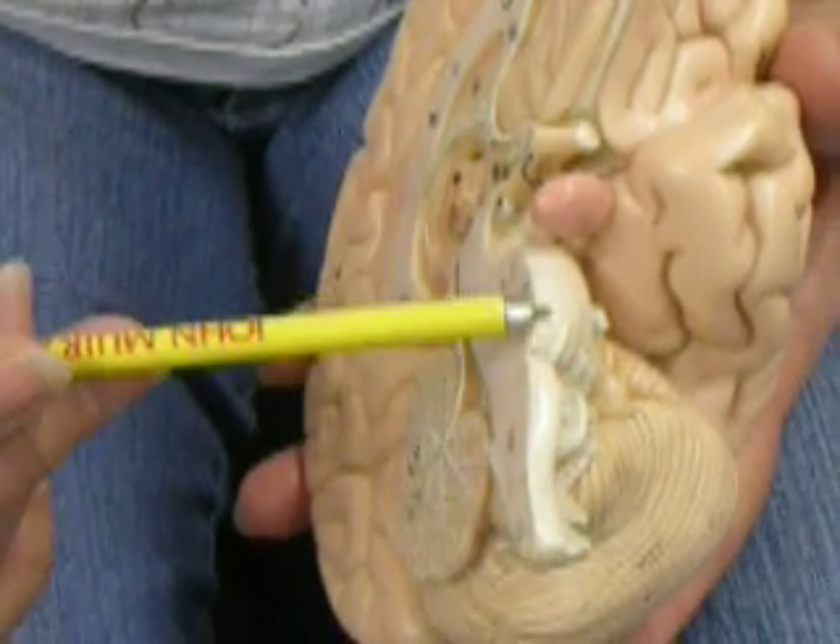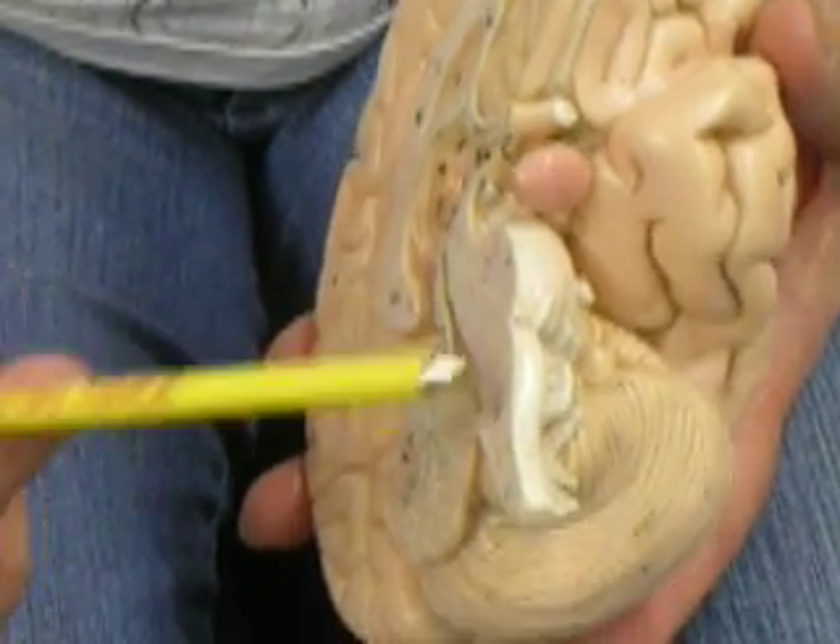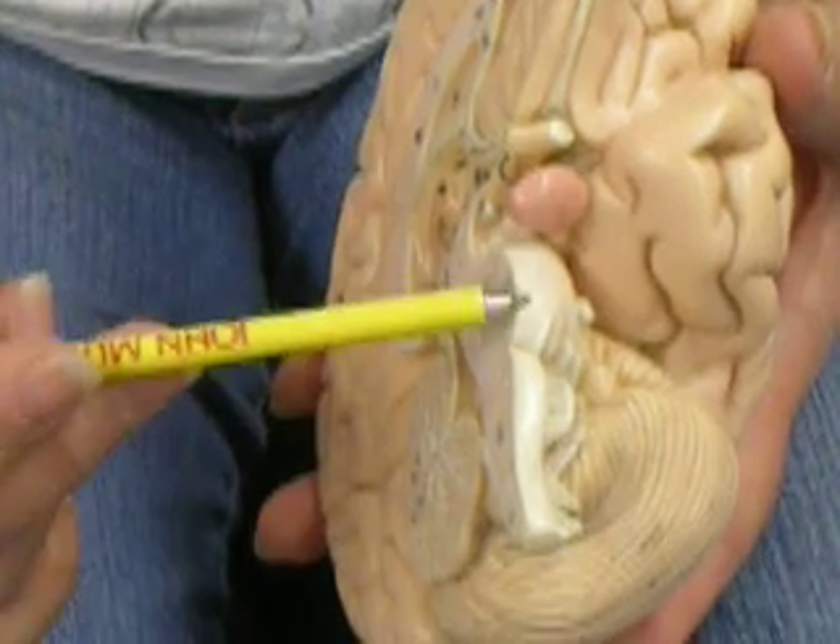The pons also has sites that are involved in respiration that interact with the medulla oblongata, which we'll cover later when we look at respiration.